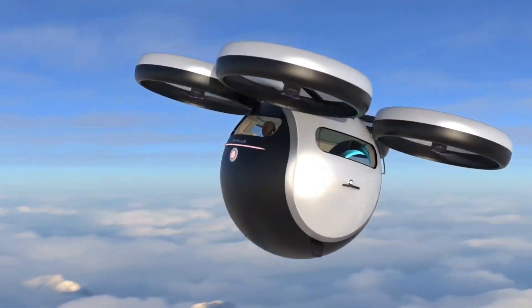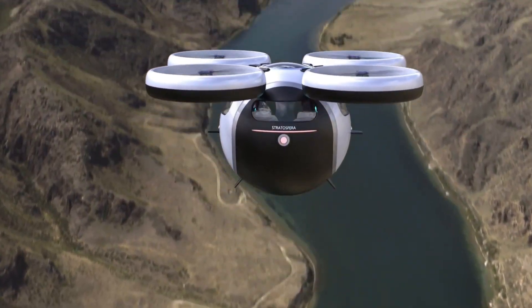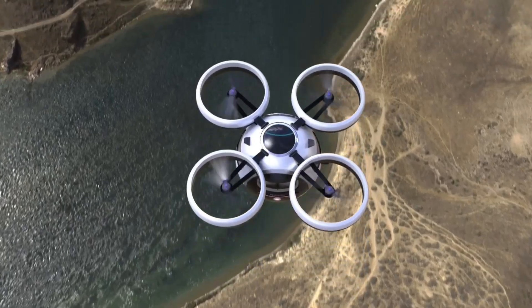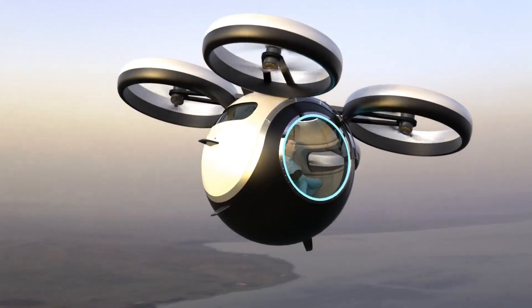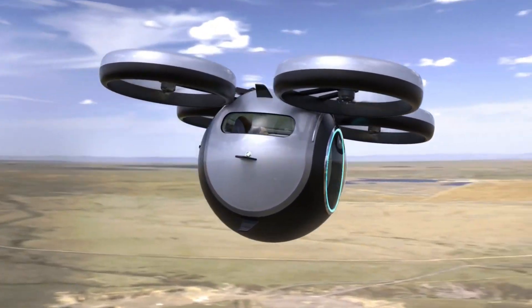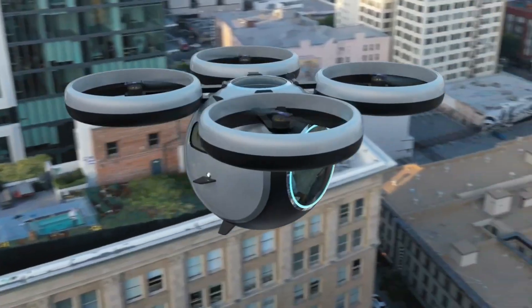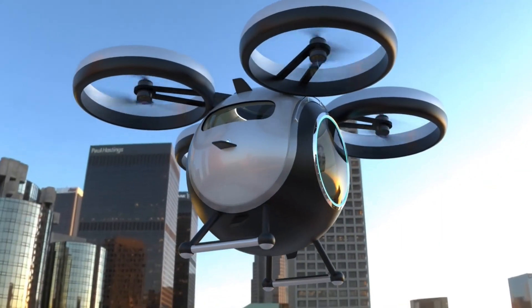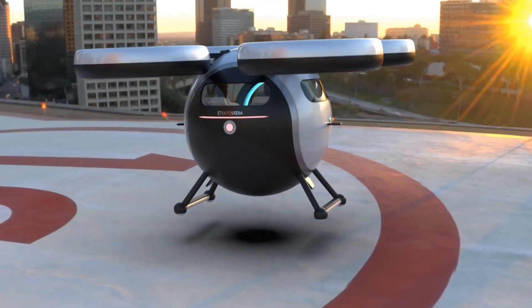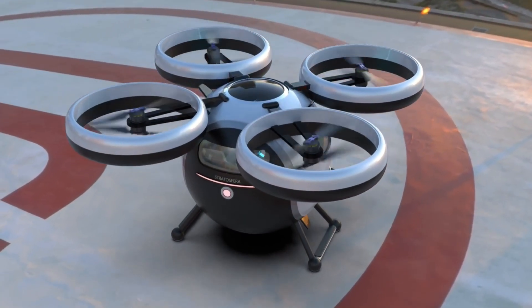Inside, the cabin seats two people comfortably, making it perfect for daily commutes or quick leisure trips. What makes it even more impressive is its clean, electric power system built for quiet and eco-friendly operation. While its exact range hasn't been revealed, the Stratosfera Volatile is tailored for urban travel — just enough to take you across the city in futuristic style. It's not just transportation; it's a glimpse into how personal air mobility could reshape our lives.